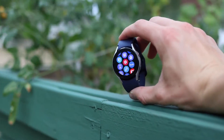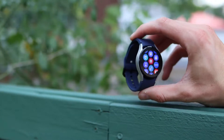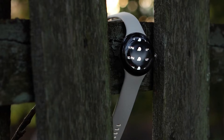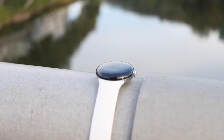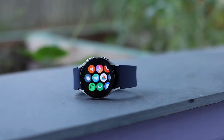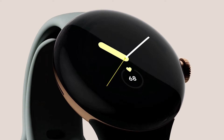According to the Mountain View-based organization, it got the 24-hour rating by having the watch go through 240 notifications, 280 time checks, a five-minute LTE phone call, a 45-minute LTE and GPS workout with downloaded YouTube Music playback, and 50 minutes of Google Maps navigation while connected to the phone via Bluetooth.